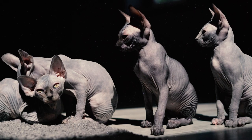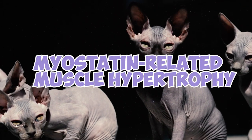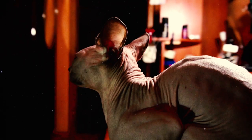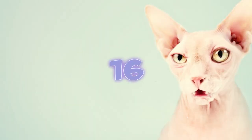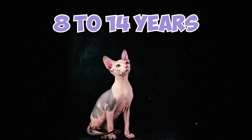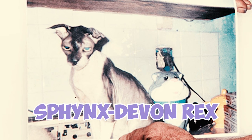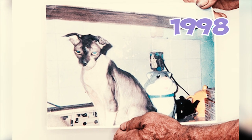That muscular Sphinx was actually suffering from myostatin-related muscle hypertrophy. This is a very rare condition that can greatly increase muscle mass and strength in both cats and humans. On average, Sphinx cats live for 8 to 14 years. However, one Sphinx Dove and Rex mixed named Grandpa Rex's Alan was 34 years and 2 months old when he passed away in 1998.